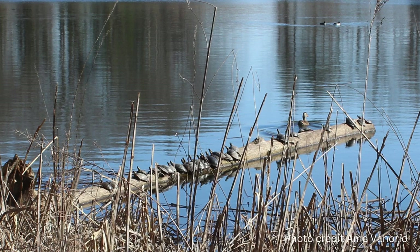This is a pond near my home, and on this sunny April day I found this group of painted turtles soaking up the spring sunshine.